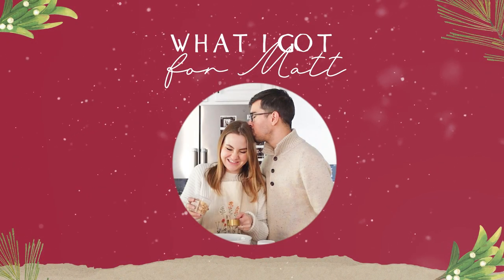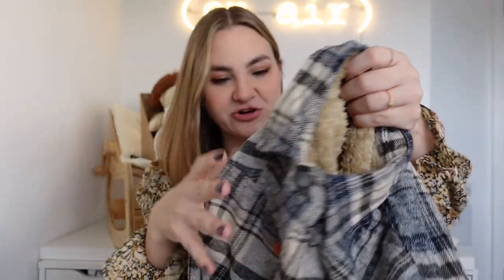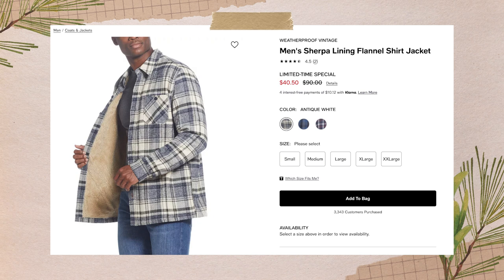Rowan has the most, so I'll save him for last and talk about Matt's gifts first. The first thing I picked up for Matt on Black Friday at Macy's — I'll link it below — is this Weatherproof Vintage shacket. It's a pretty blue flannel lined with fuzzy material, super thick and warm, with quilted arms on the inside. I thought this would be perfect for his property walks at work, since he's a property manager who often walks the grounds. It was originally $90 and I got it on sale for $36.